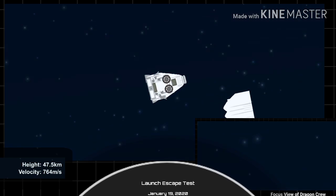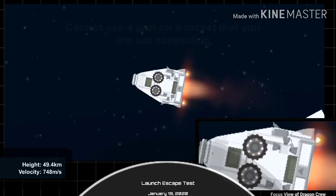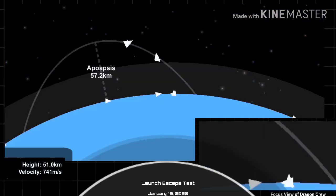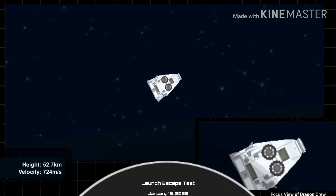There you just saw the trunk jettison. Some really loud cheers here in Hawthorne, California. This test is looking great so far. Nice view from the back of the Dragon capsule. We're also trying to see the view from the aircraft that's orbiting the area. The Dragon control system is now going to be reorienting the capsule.